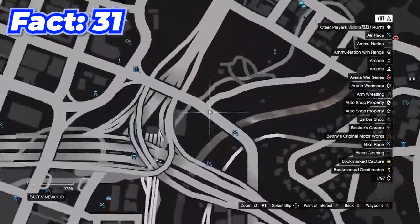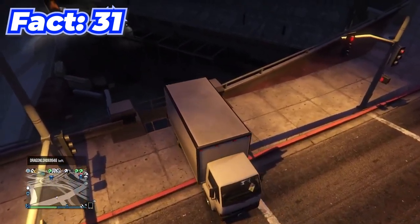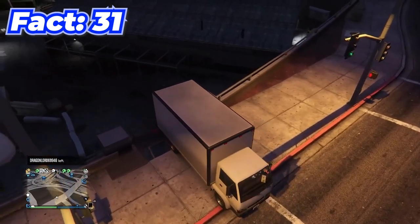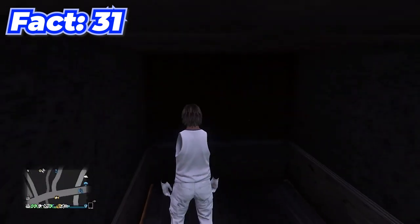By coming to this location with a box truck, you can actually get in the back of it by positioning it over a specific spot, getting underneath, climbing the ladder, and there you go — you are in the back of the box truck.